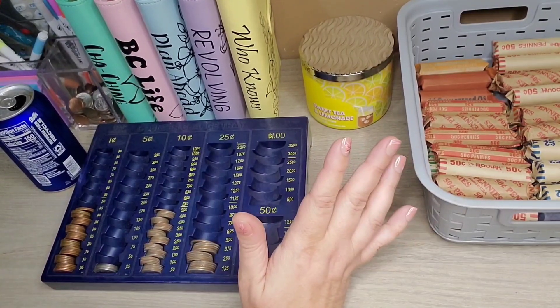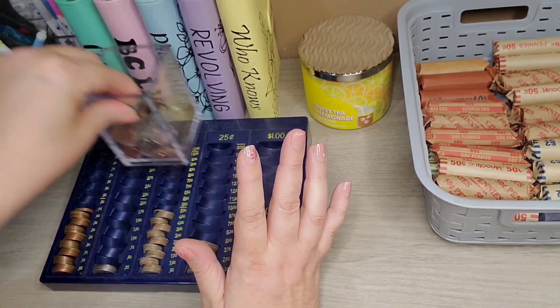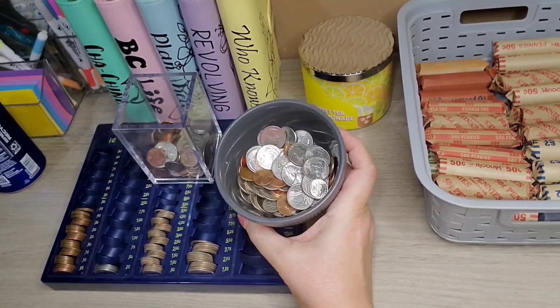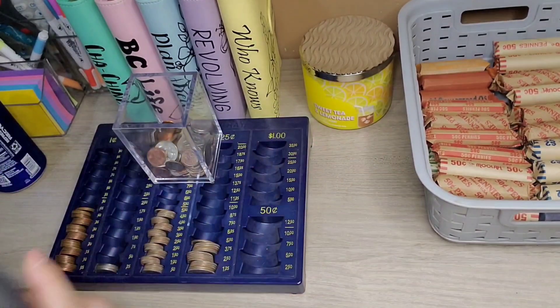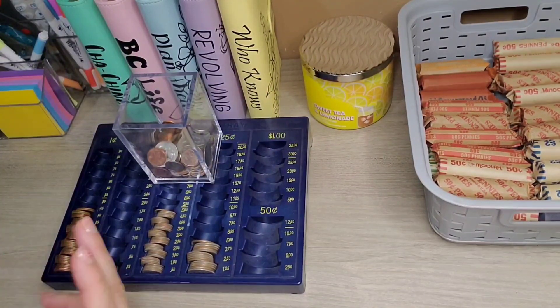I never know if I'm going to edit this video — depends on how long it takes me — but this is my change and this is my husband's change for June. We will see. I guess we'll just start in. I'll probably end up editing it because you know me.